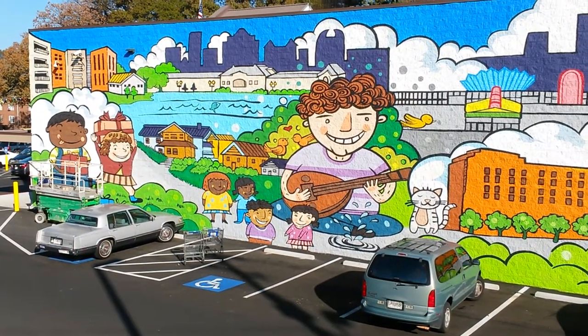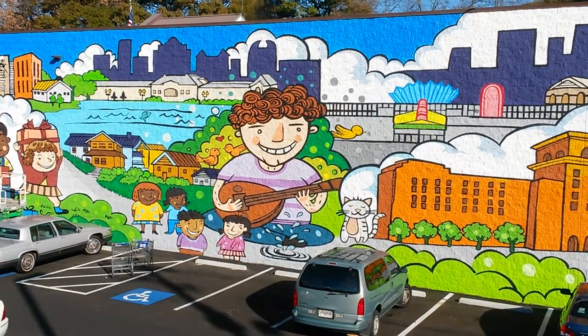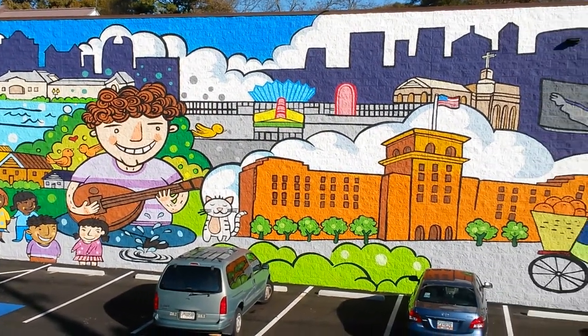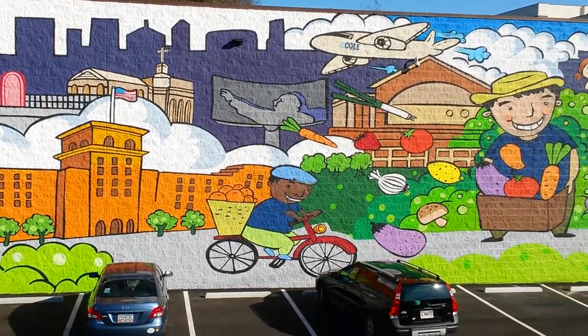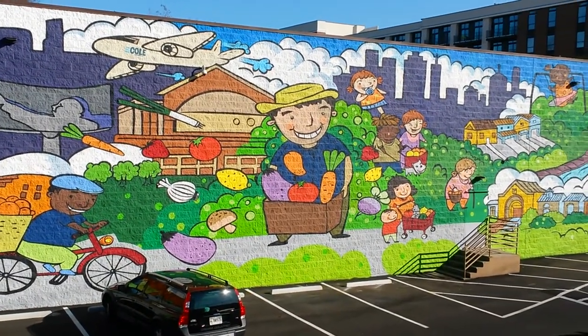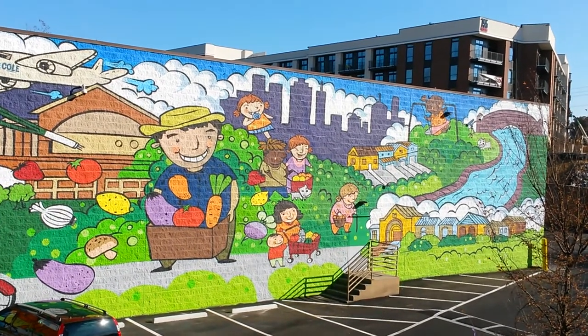Good afternoon urban explorers. Just wanted to show you a beautiful new piece of artwork that's along the side of the Beltline. This is the west side of the Beltline Kroger — the Kroger that's right across from Ponce City Market. You get in there off of Ponce de Leon Avenue next to the Greens liquor store, if you know where that is.